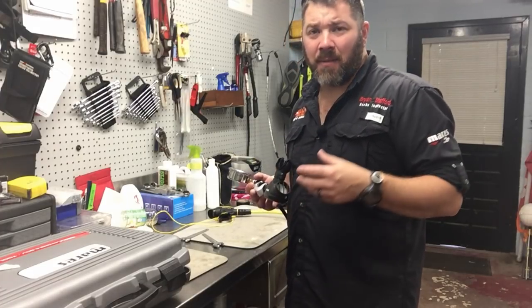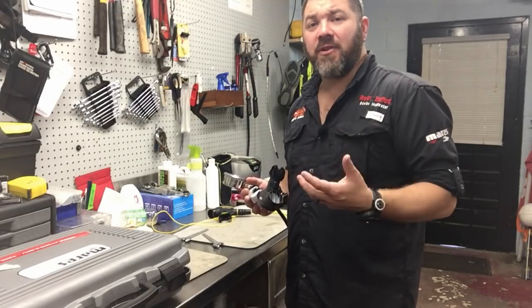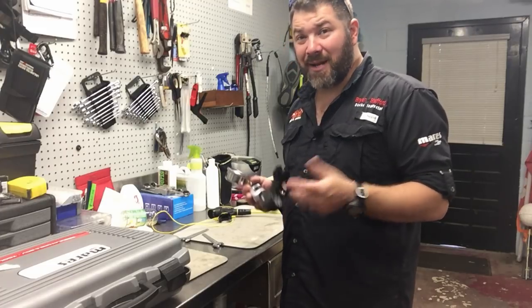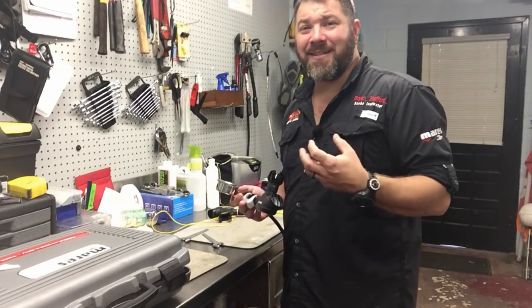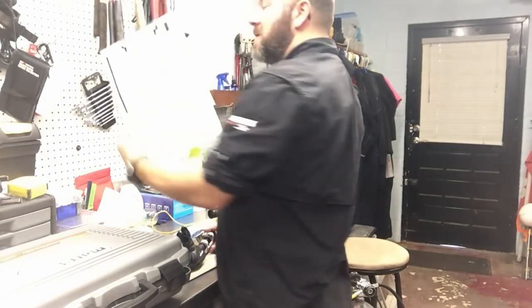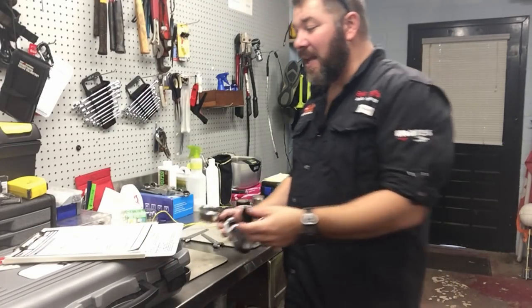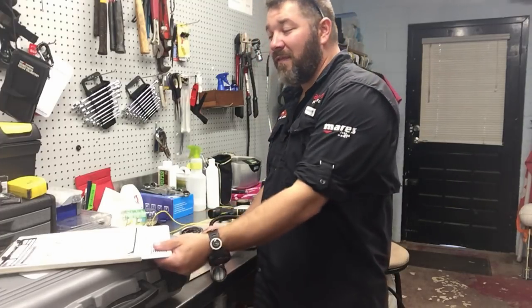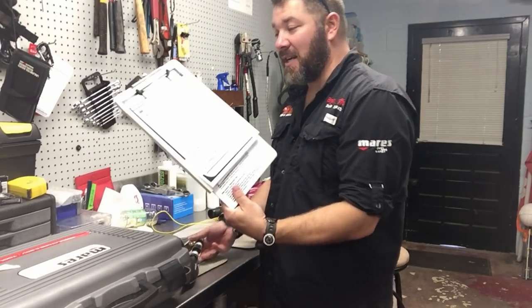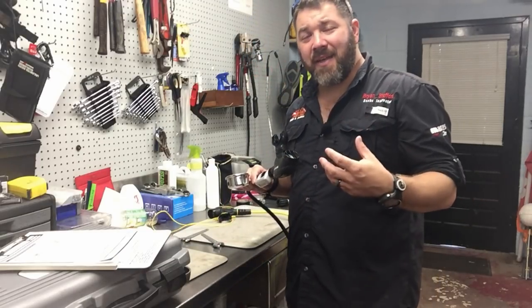The second thing I do to improve my SAC rate is make sure my gear is adjusted properly and serviced on a regular interval. With Mares, it's a two-year service interval, but I actually rebuild my personal regs about every six months because I use them so much. I go by factory specs — whatever Mares says their regulators need to be set at, that's my starting point. The engineers that develop this gear know exactly what pressures should be coming through the first and second stage.